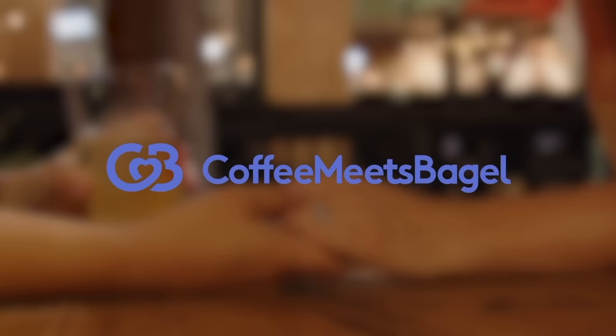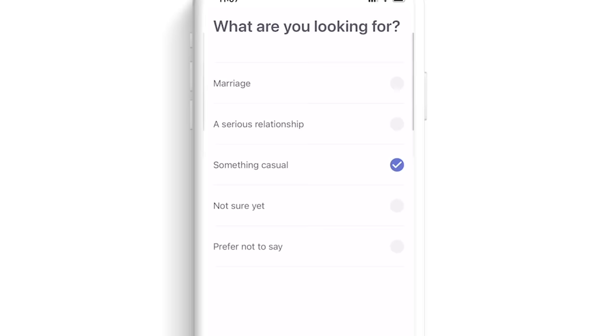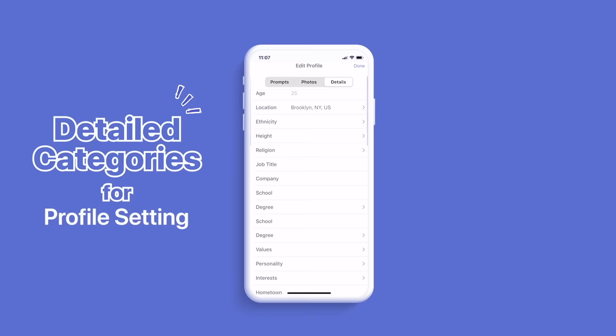I want to thank Coffee Meets Bagel for sponsoring today's video. I want to introduce you to Coffee Meets Bagel for any of you who have busy lifestyles and don't want to waste your time on people who aren't serious about dating. I'm in a relationship, but I've heard so many of my female friends and even co-workers using Coffee Meets Bagel in New York City to find their partners. Coffee Meets Bagel is a dating app exclusively for people who are looking for serious relationships. If you sign up and say you're looking for something casual, the app will recommend you to check out Tinder instead.